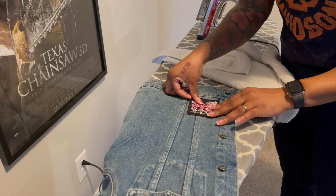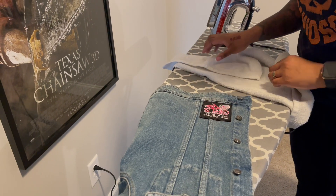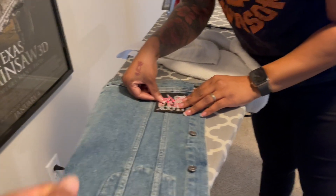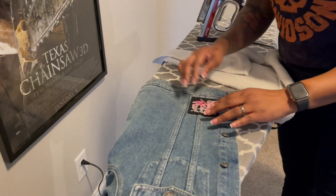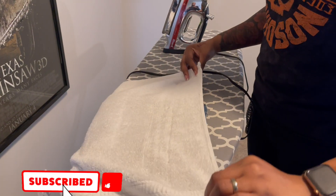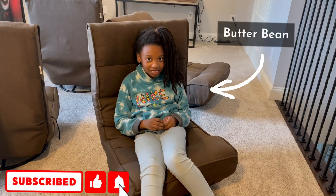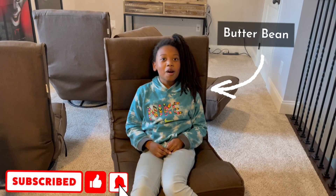Remember — focus on pressing down on it, not really ironing it. The only thing you're trying to do is press it down so the glue will catch on the material. If you start ironing it, you can shift the patch if you move too much. Make sure you like, comment, and subscribe and enjoy the video!